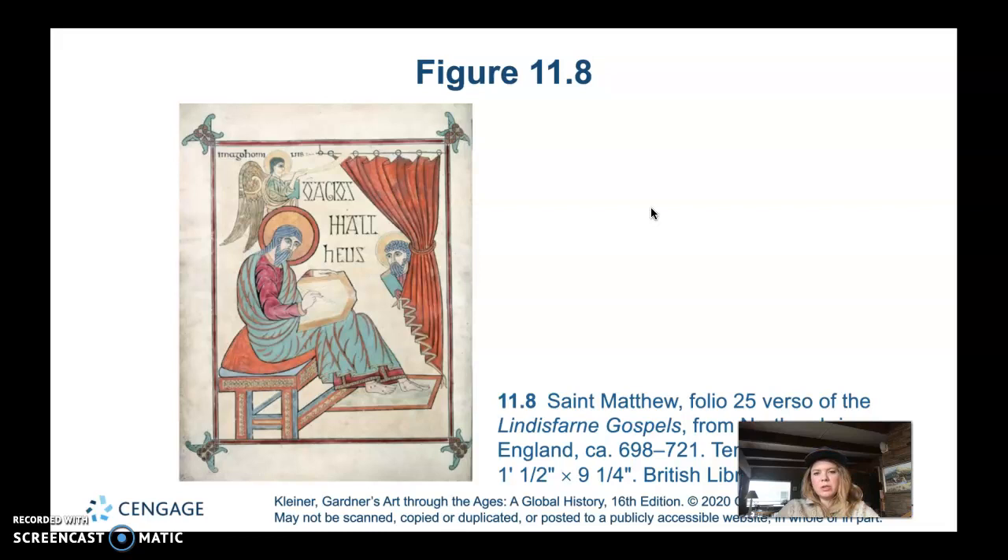The Lindisfarne illuminator rendered this subject exclusively in terms of line and color — there is no shading at all, no value. In this Hiberno-Saxon manuscript, the drapery folds are a series of regularly spaced curving lines filled with flat colors. The painter kept in the tradition of insular art and did not try to make this a realistic representation.